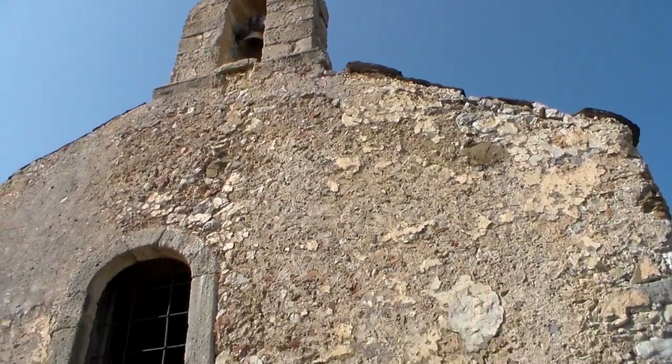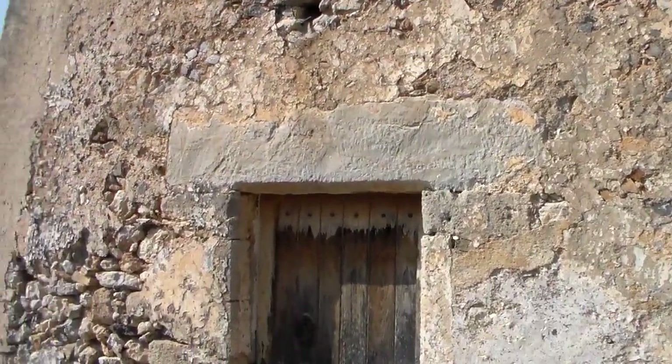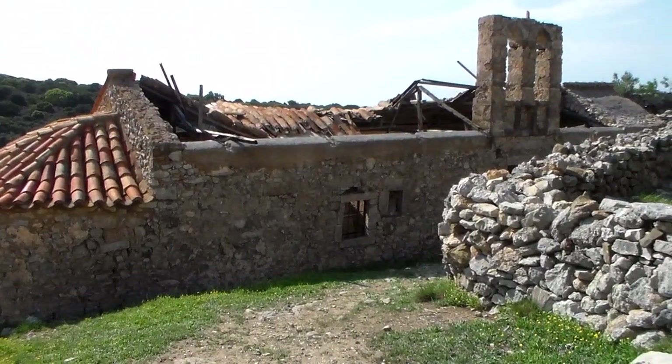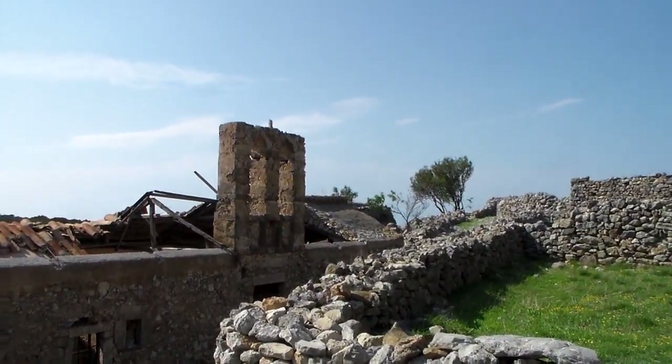You can see the bell tower up there. Can't get in. There's a building there — I think it's part of the church, but the roof has collapsed.